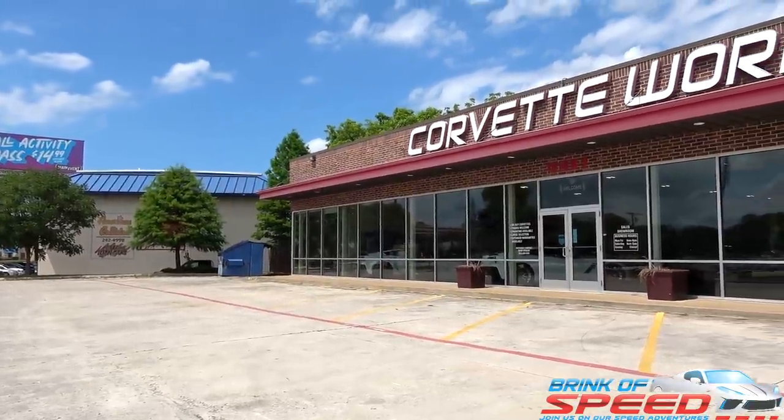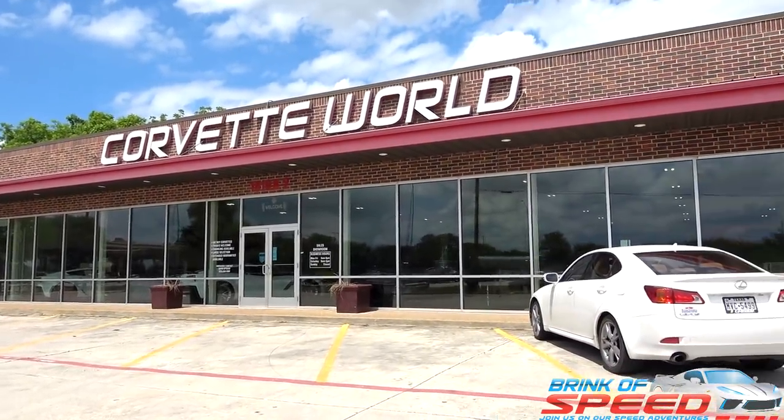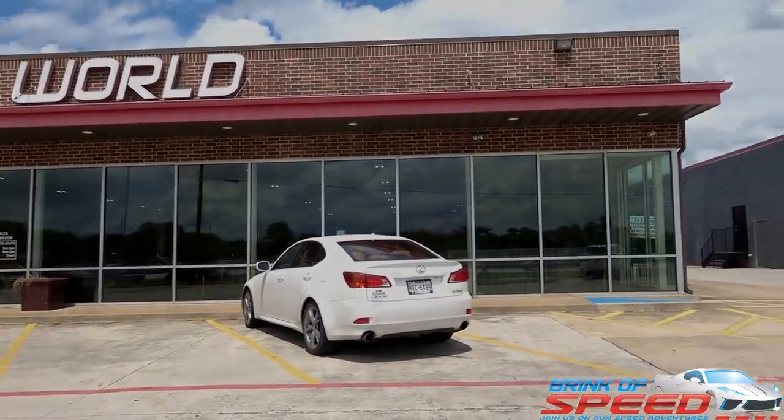Ladies and gentlemen, Corvette World finally has a C8 for less than 90K and they have tremendous inventory. Enjoy this.